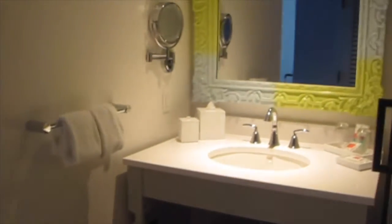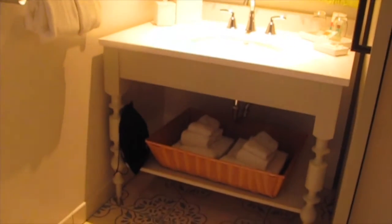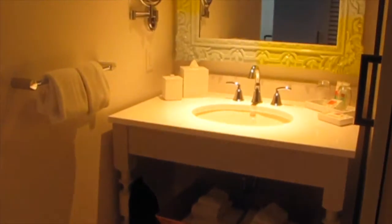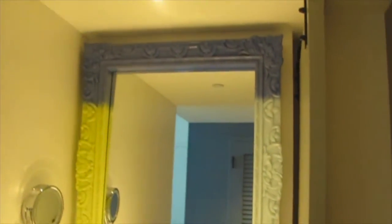Here is the vanity area. It has extra towels, a nice big sink area, and there's an interesting paint treatment on the mirror with different colors.